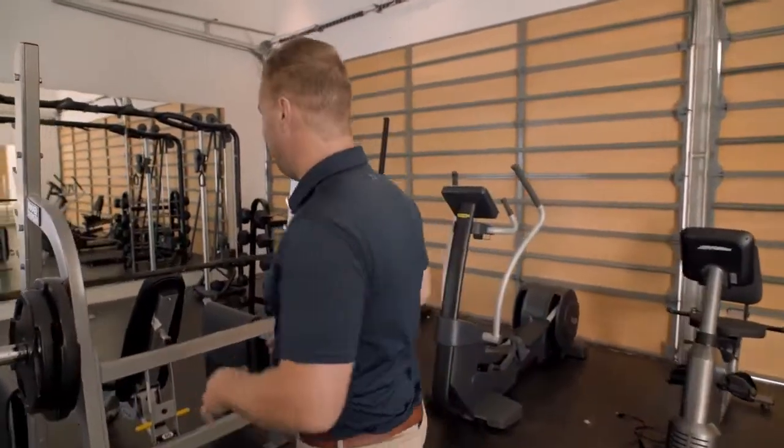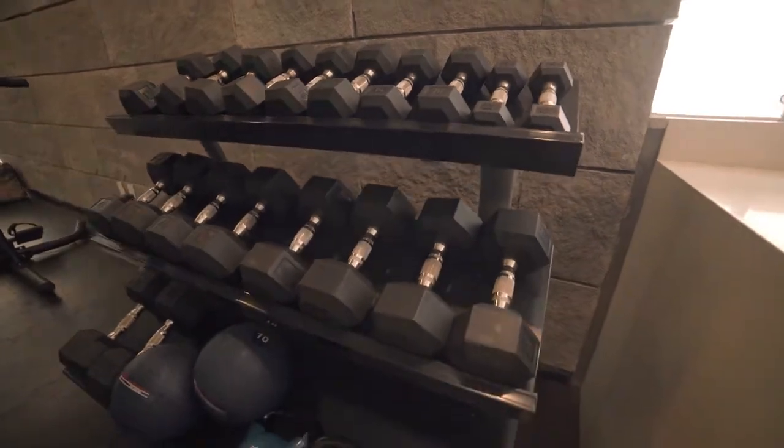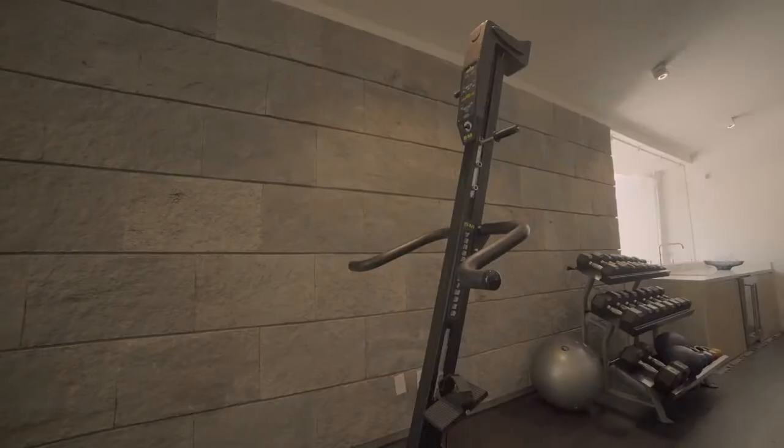As you can see, this is a legit garage gym. We have tons of free weights, bench press. That VersaClimber will give you the workout of your life. So if you want to get a great workout, this will be a great place for you to do it.